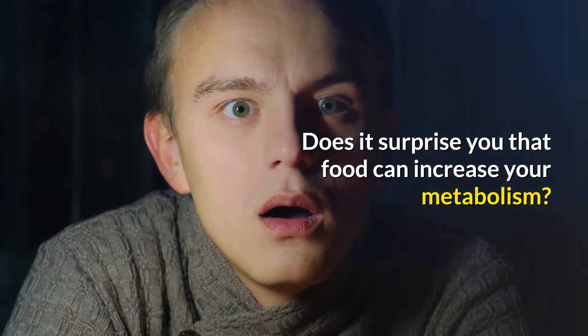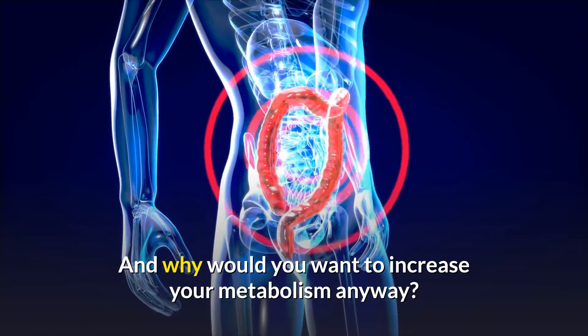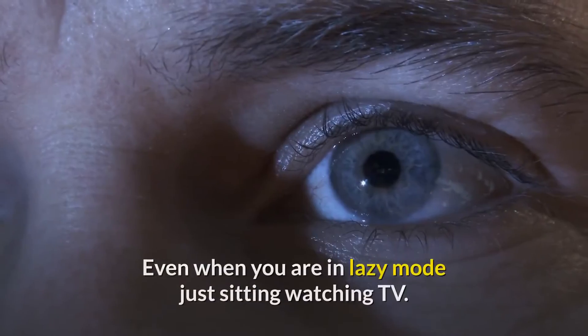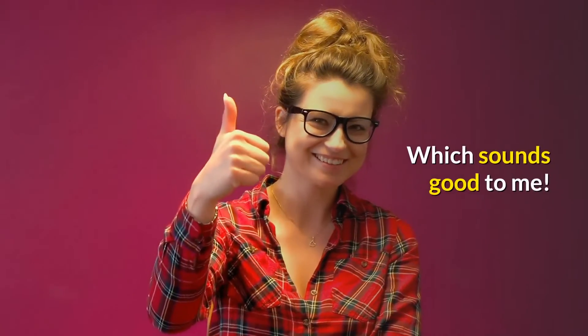Does it surprise you that food can increase your metabolism? And why would you want to increase your metabolism anyway? Well, with a higher metabolism, you will burn more calories, even when you are in lazy mode just sitting watching TV — which sounds good to me.